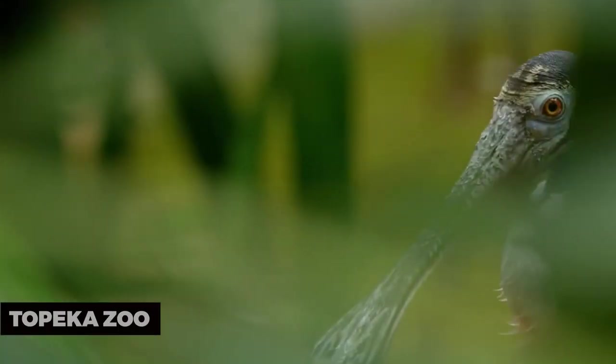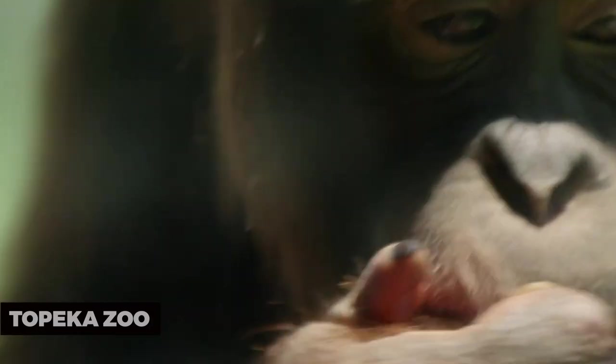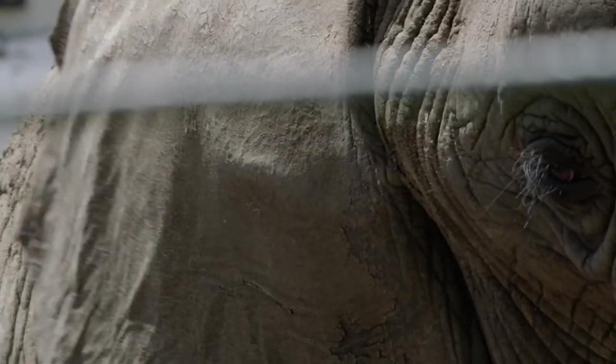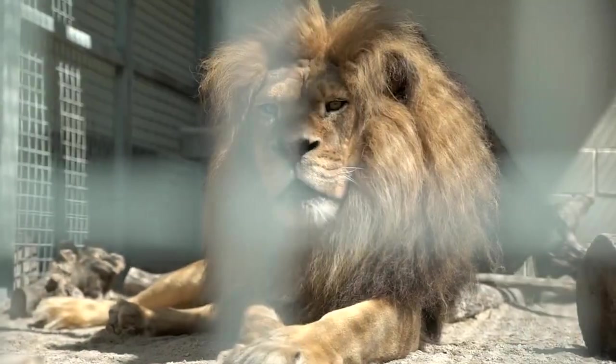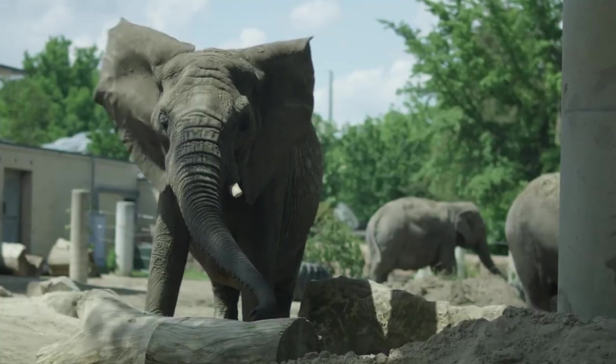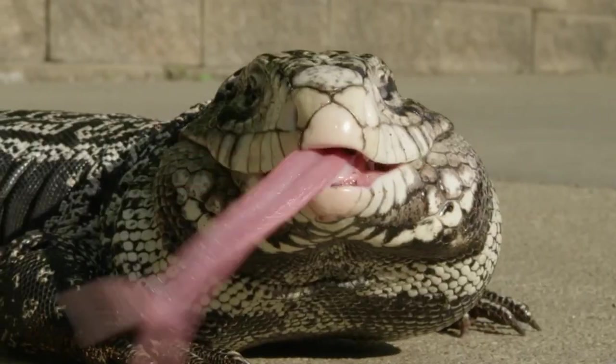Topeka Zoo. Start your Topeka adventure with a visit to the Topeka Zoo. It's a perfect spot for family fun, with over 200 animals representing species from around the world. From tigers to giraffes and playful otters, the zoo offers a fantastic opportunity to connect with wildlife.